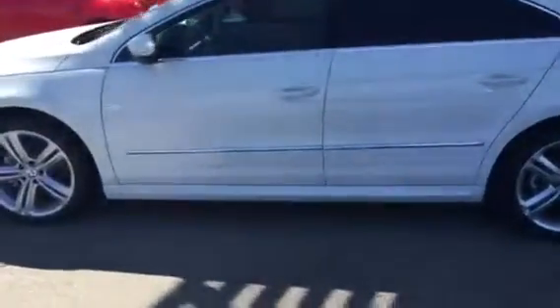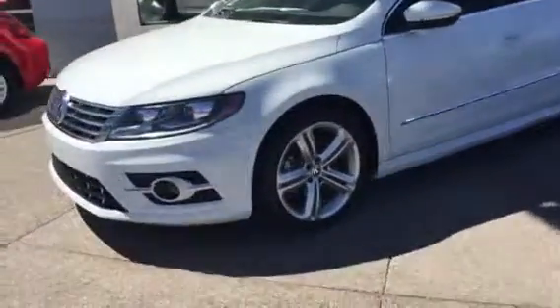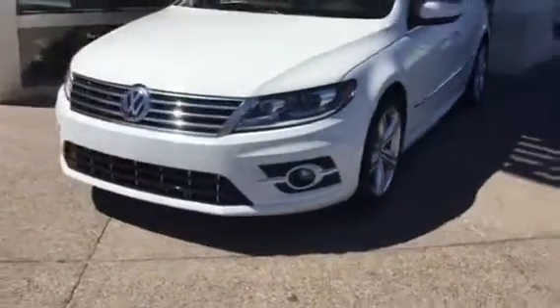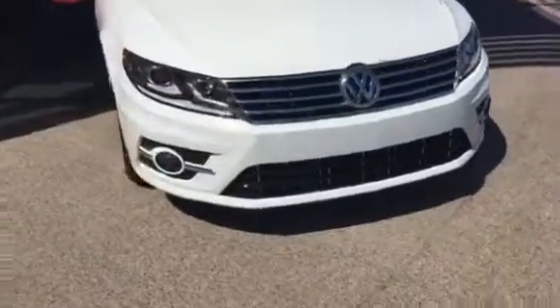Hi Dwayne, this is Stephen Porter from Larry Miller Volkswagen in Allmondale. I just want to take a quick video of this very nice 2016 CCR line. If you can just give me a call, I'd love to be able to have you come down and take a look at it. It's a beautiful, beautiful vehicle.